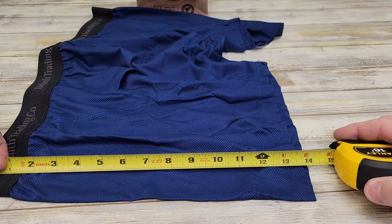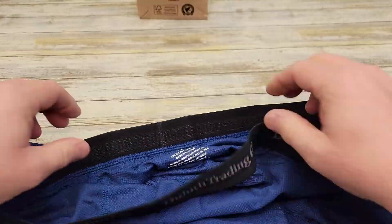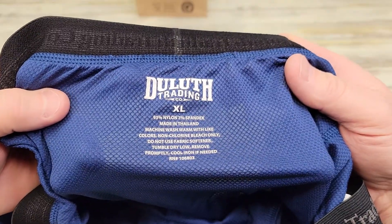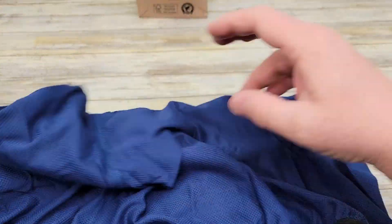These are right at 14 inches, and this is the extra-large 40 to 42. They've got a really nice thick elastic band. They're made with 93% nylon, 7% spandex. They've got nice big leg openings that fit really good.